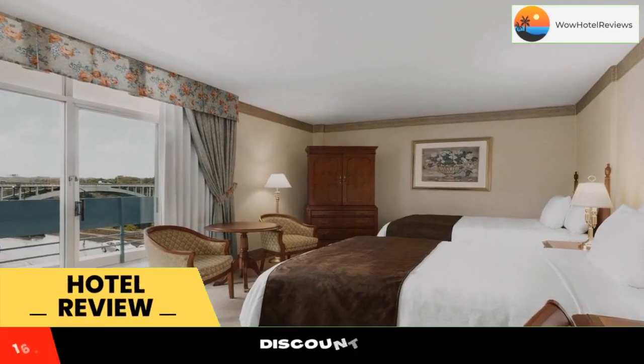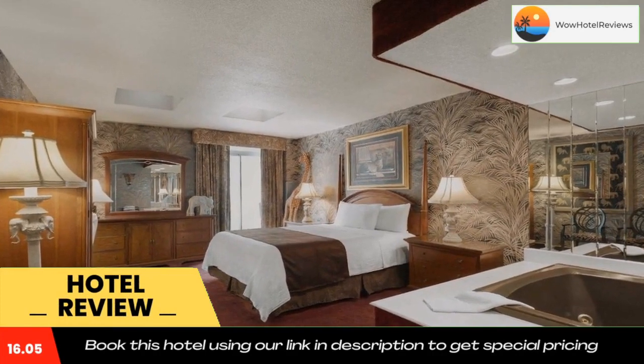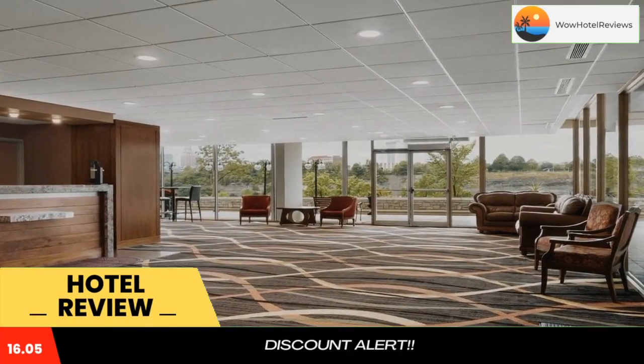Please use our booking.com link in the description to book the hotel and get good pricing. Travelodge by Wyndham Niagara Falls Falls View.